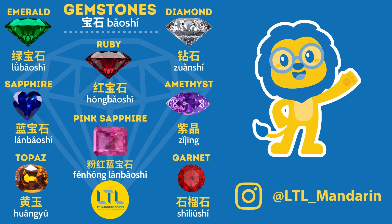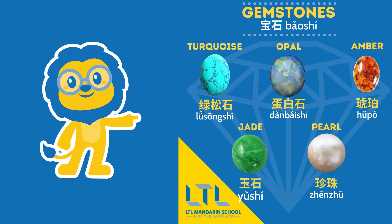Starting with: Emerald — 绿宝石. Ruby — 红宝石. Diamond — 钻石. Amethyst — 紫晶. Garnet — 石榴石. Pink sapphire — 粉红蓝宝石. Topaz — 黄玉. Sapphire — 蓝宝石. Turquoise — 绿松石. Opal — 蛋白石. Amber — 琥珀. Jade — 玉石. Pearl — 珍珠.